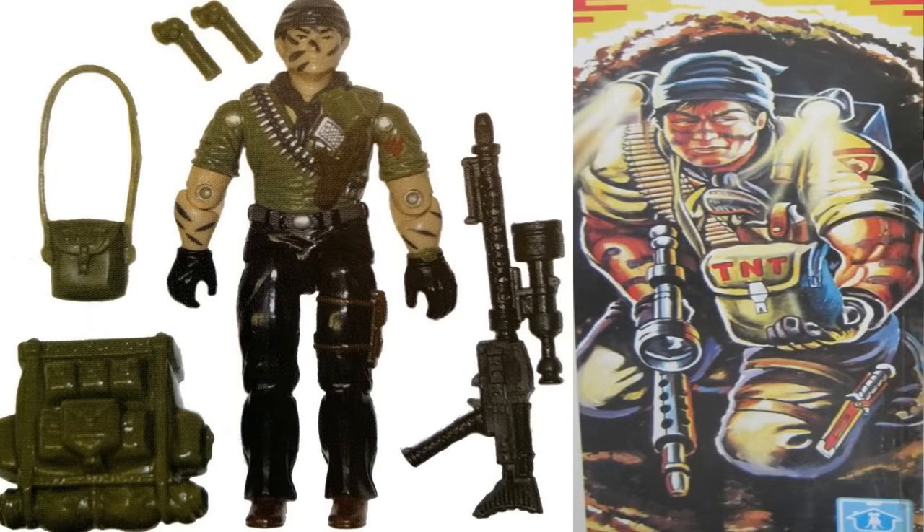Based on Larry Hama himself, Tunnel Rat was a great character — definitely one of my favorites. Everything from the camo to his face, his outfit, and his accessories. Labeled as Explosive Ordnance Disposal, Tunnel Rat had some of the best gear: an awesome machine gun, a huge backpack, and two flashlights that went into the backpack. He also came with a satchel that could work with any character, and that was truly awesome. Tunnel Rat is definitely one of the greatest.